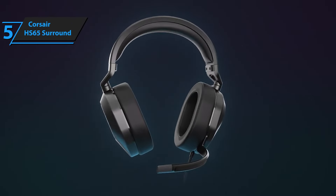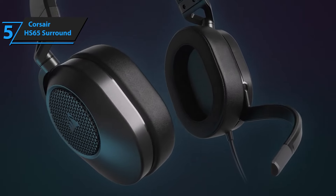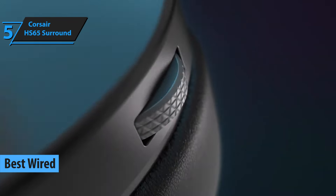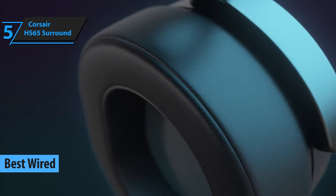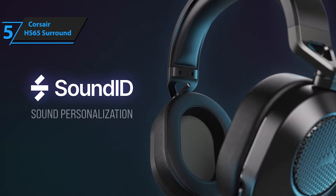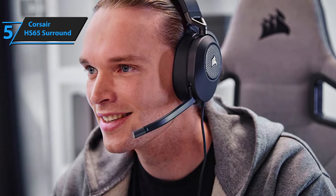Diving into our roundup of tech gear, we kick off with the standout Corsair HS65 Surround. Crowned as the top affordable wired gaming headset for the year, this piece combines a sturdy build with impressive acoustics and versatile connectivity, making it an ideal pick for gamers who don't want to break the bank.